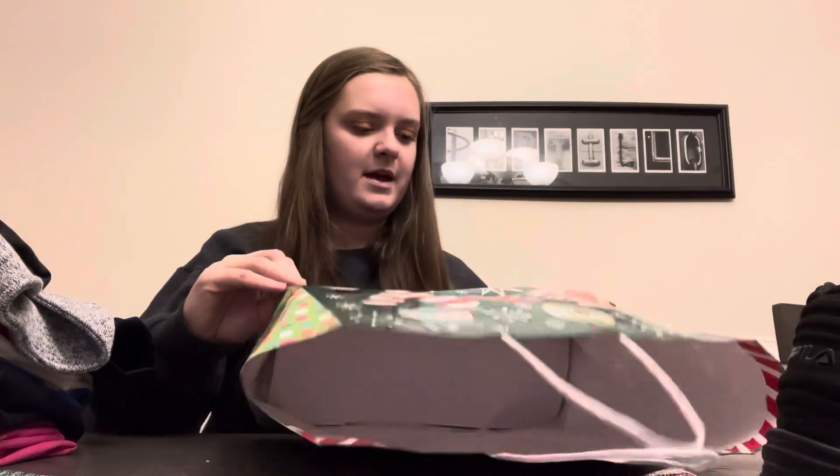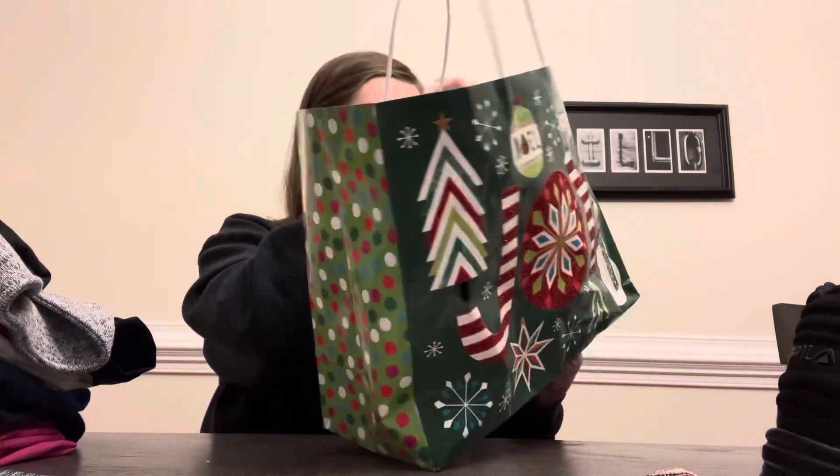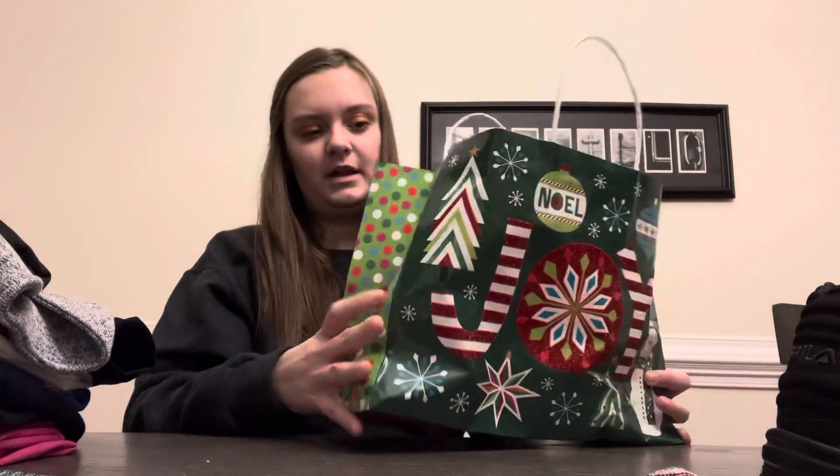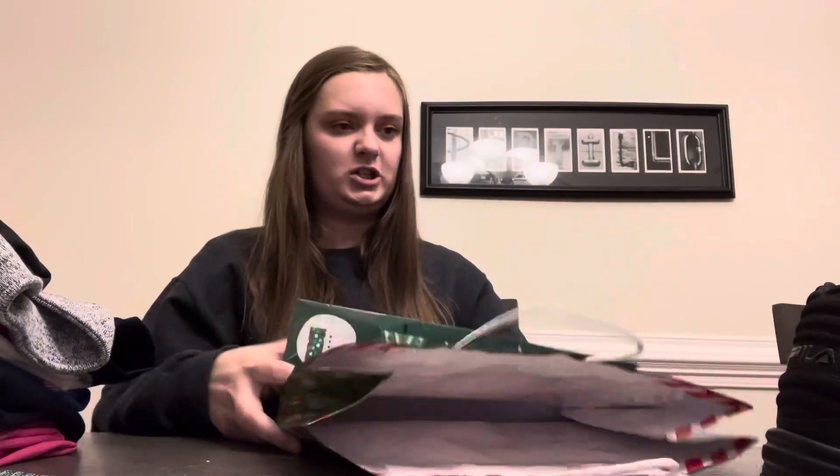Does anyone else save their gift bags? Because I do — I like to save gift bags and tissue paper for the next year.